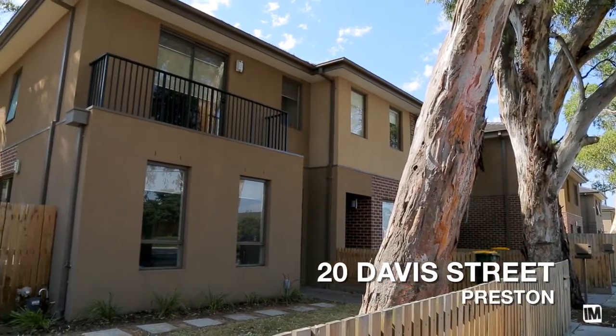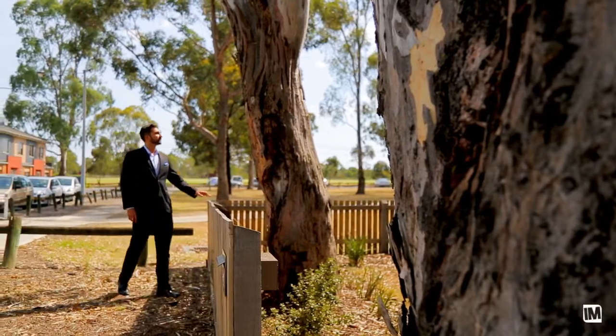When I first turned into Davis Street, the first thing I thought to myself was how quiet and relaxed it was. And I realised this townhouse is going to be perfect for a family, with so many primary schools and everything around.